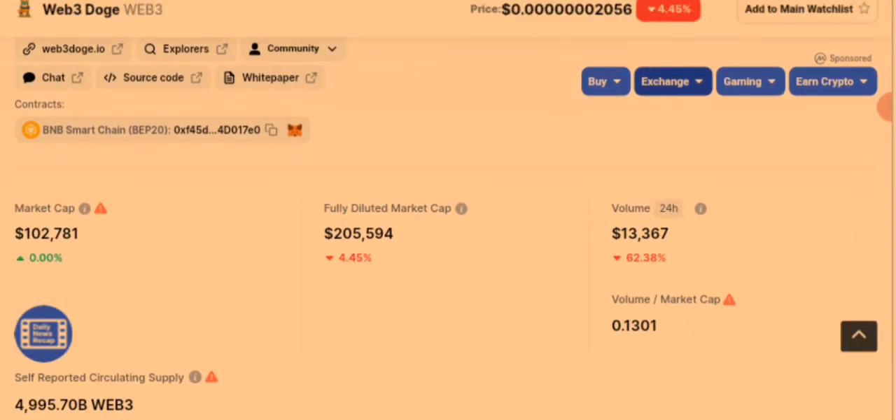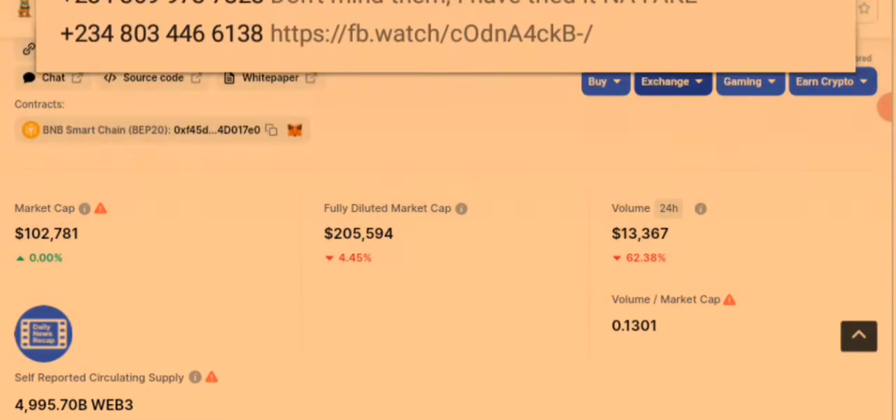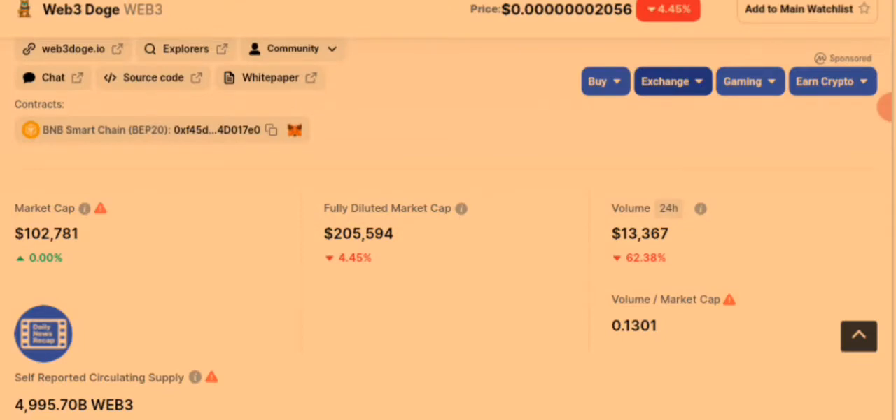Here is the market cap of $102,781 and the fully diluted market cap of $205,594. The 24-hour trading volume is $13,367.